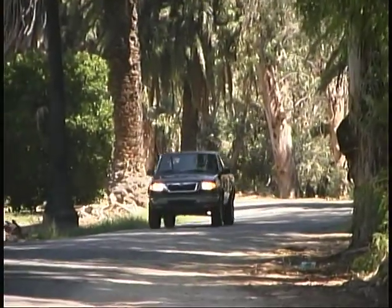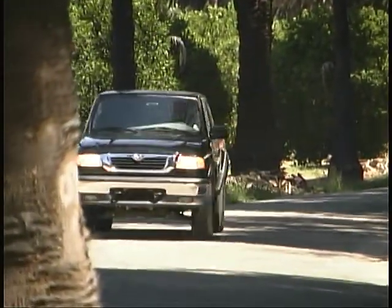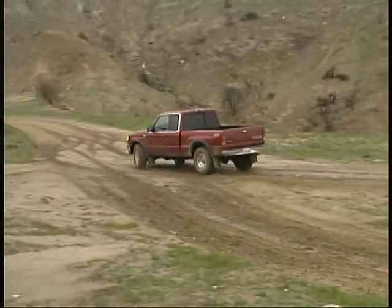The Mazda pickups also provide accurate, predictable handling on pavement or dirt. In short, these are fun trucks to drive just about anywhere.